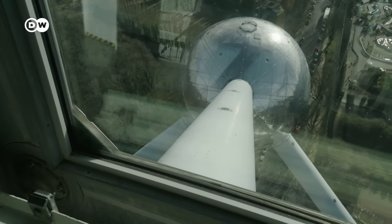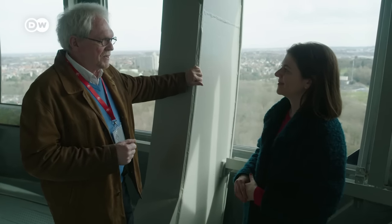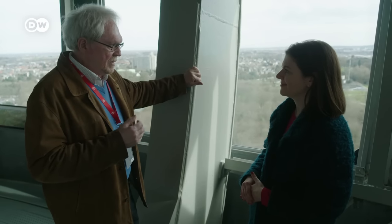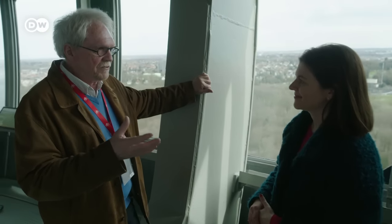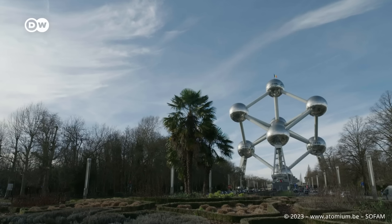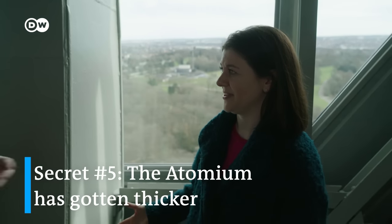The Atomium was renovated in 2006. Something really amazing is that during the renovation, they changed the outside skin from aluminium to inox, or stainless steel. The aluminium plates were two centimeters thick, but this aluminium didn't weigh much, so they had to keep the stainless steel as thin as possible — now only 1.2 millimeters. But even then, the Atomium took on 200 tons more weight. So you're basically telling me the Atomium just got fatter over the years? That's correct.